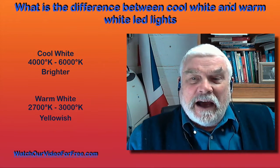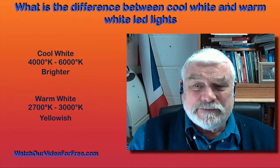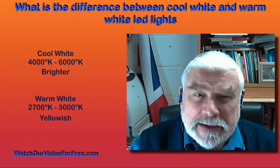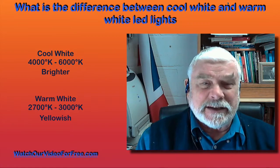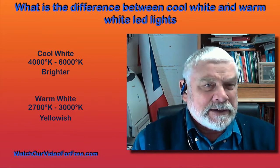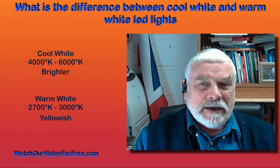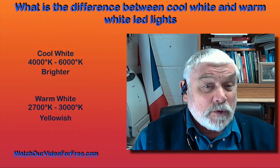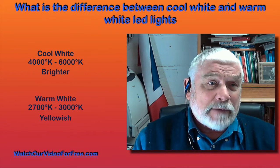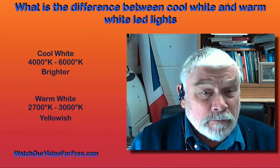I've been experimenting with LED lighting in my house for about five years now. Going back to that early trial, because the wattage of the bulbs was not great, I went for the brighter light — the cool white — and I put them in the house. My wife very quickly told me that if I thought that was the way we were going to light the house, she'd be gone and the bulbs were gone.